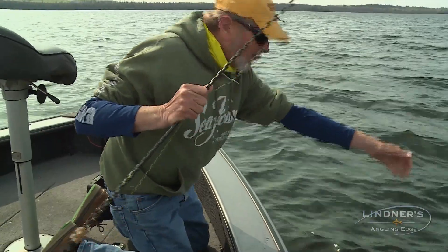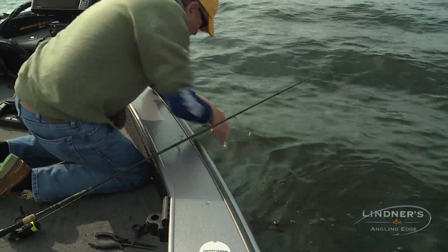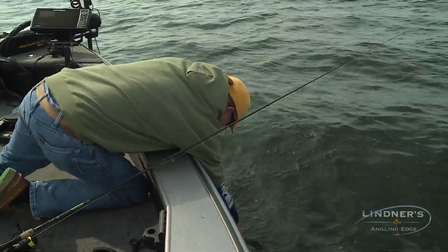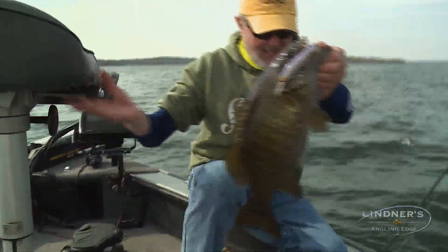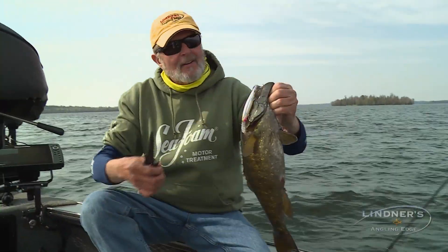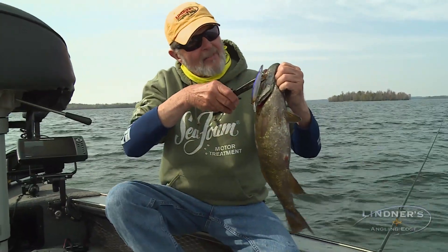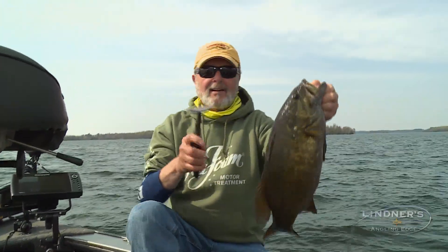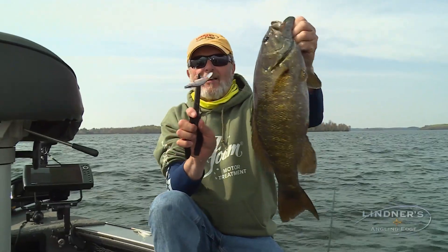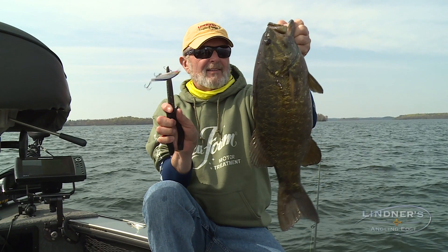This is a good spot. There's a school of fish laying right off at the edge of this thing — they're down in that slightly deeper water. This is getting to be fun. And this happens to be one of my favorite colors in the Shadow Rap series. These are big smallmouths we're talking — big, big, big fish.